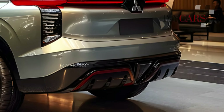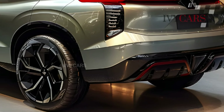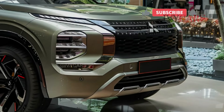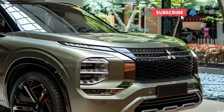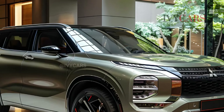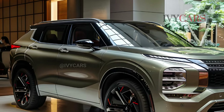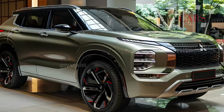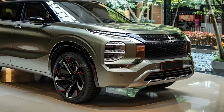The 2025 Mitsubishi Outlander should keep the same interior design as the current model. The dashboard is divided into tiers by horizontal air vents that almost completely fill the dash. For simplicity of use, a central touchscreen with a few physical controls protrudes toward the front seats, while the HVAC system's physical controls are located at the base of the center console.